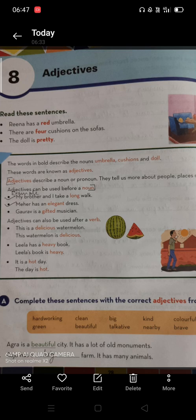Leela has a heavy book — in general, we always write adjectives before the noun. But adjectives can also be used after verbs. That's why they are showing us in two different ways: Leela's book is heavy. It is a hot day — the day is hot. In both these sentences the words 'heavy' and 'hot', which are adjectives, are being used after the verb 'is'.